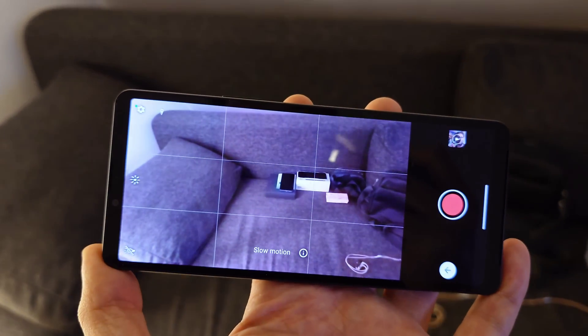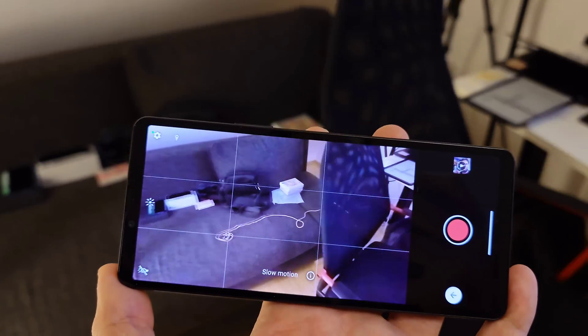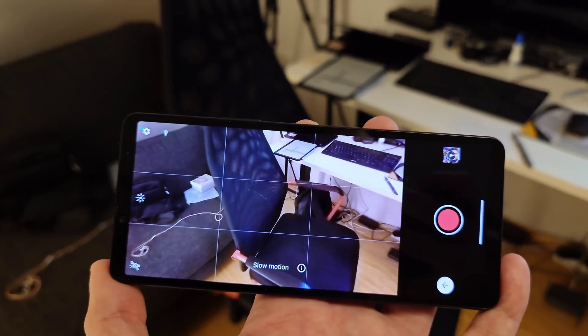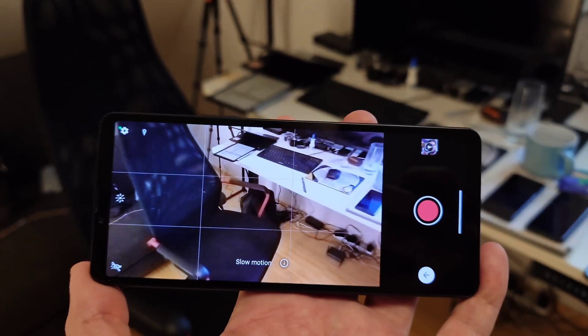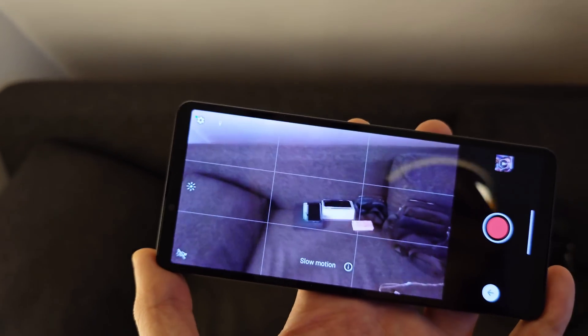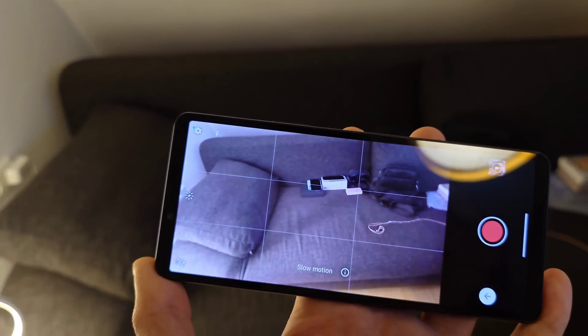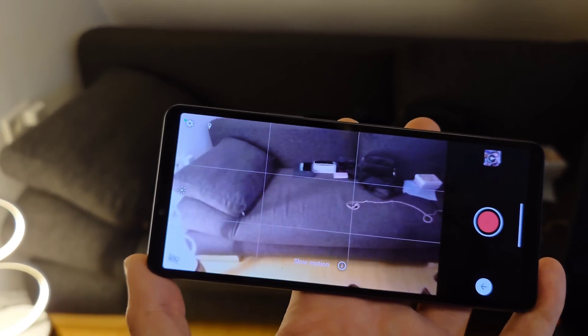It feels like a completely abandoned camera app. For the 10 Mark 5 users, yes you get a new Android update, but don't expect any new camera features from Sony — the only new things come from Google.